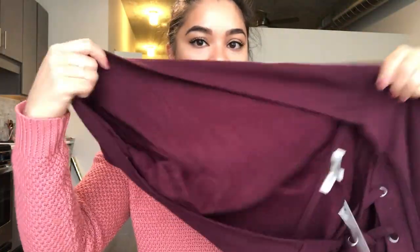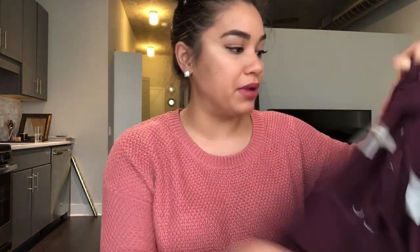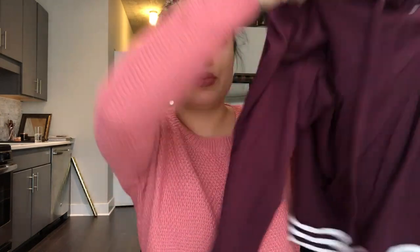First I got two sweaters from Express. The first one looks like this and I got it in a size medium, which is my size. It has a hood and this material is awesome — I've heard good things about Express's sweaters, but usually they're way too long on me because I have a short torso. But this fits perfectly and it's super soft and comfy.